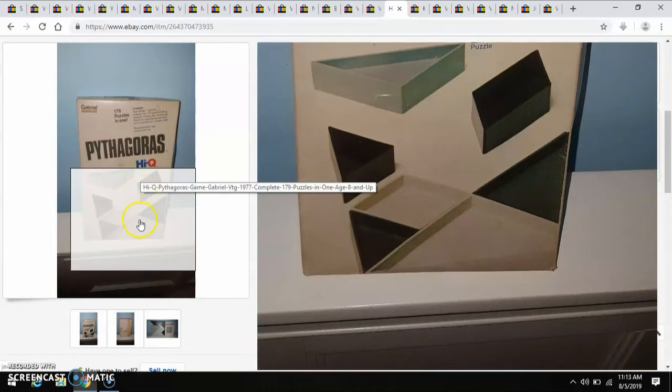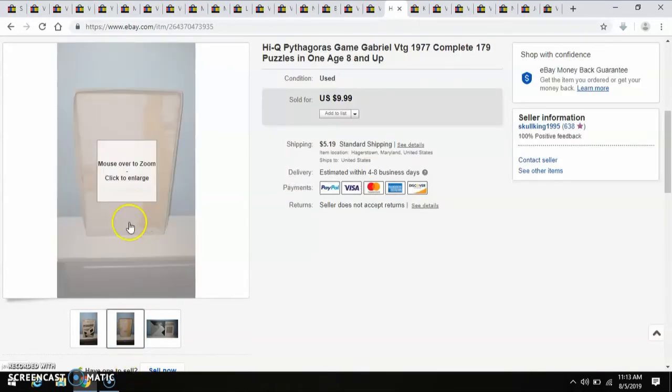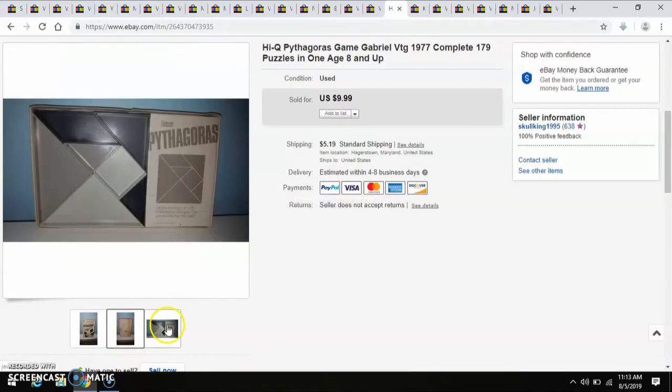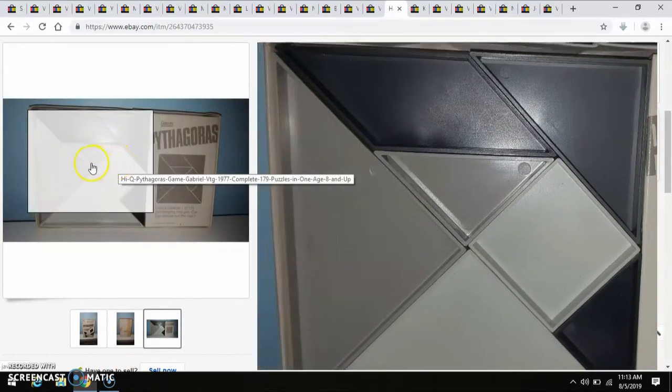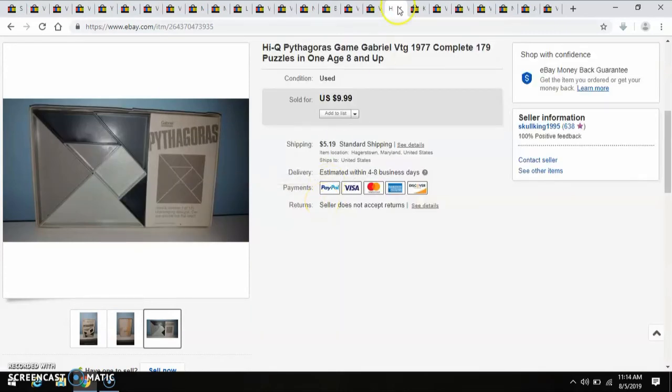Another Goodwill Outlet piece is this Gabriel Pythagoras puzzle. I listed it as used because the box is in really rough shape, but all the pieces were there. I paid less than $1 for that, and I sold it for $10.